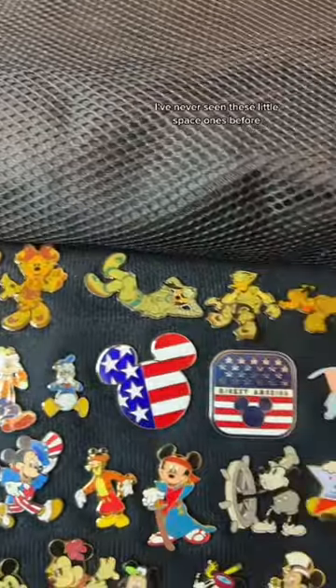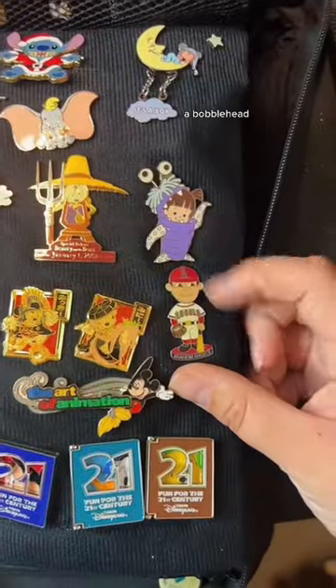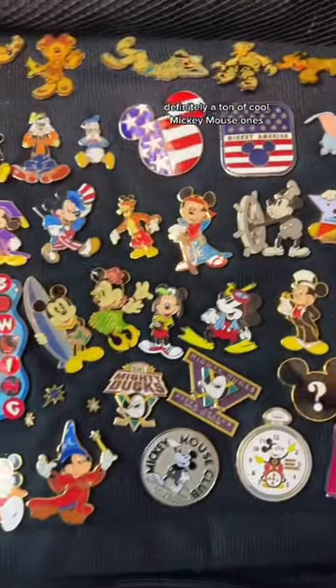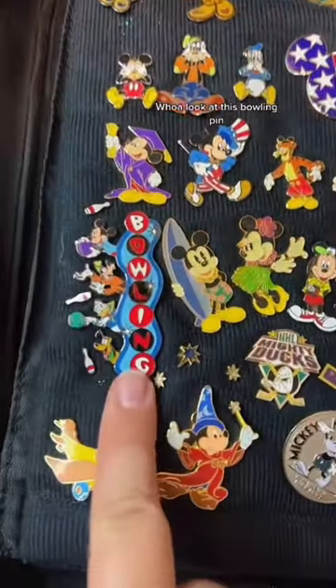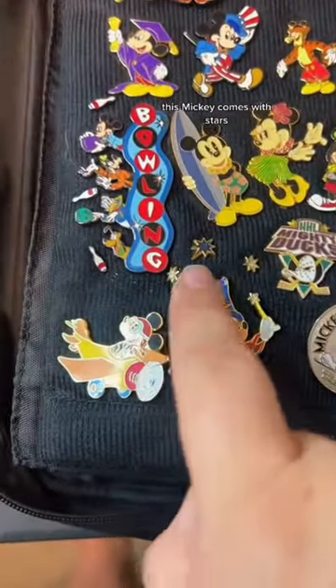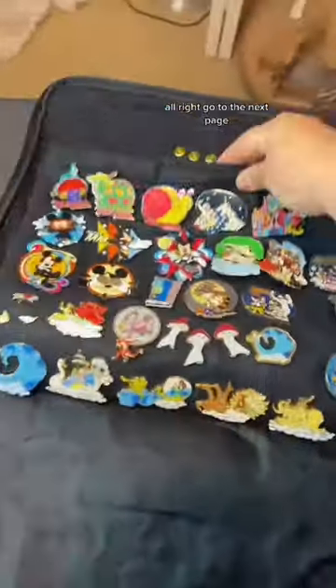For the next page, there's a ton of Mickey Mouse. I've never seen these little space ones before — this one is so cute! A bobblehead — oh my gosh, I'm gonna keep these. Wedding ones, definitely a ton of cool Mickey Mouse ones. Whoa, look at this bowling pin — there's some tiny little bowling pins. It's a bowling pin pin! This Mickey comes with stars.